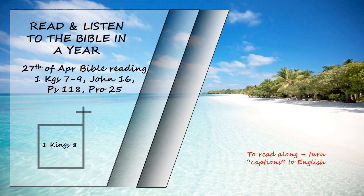When all the elders of Israel had arrived, the priests took up the ark, and they brought up the ark of the Lord, and the tent of meeting, and all the sacred furnishings in it. The priests and Levites carried them up, and King Solomon and the entire assembly of Israel that had gathered about him were before the ark, sacrificing so many sheep and cattle that they could not be recorded or counted.